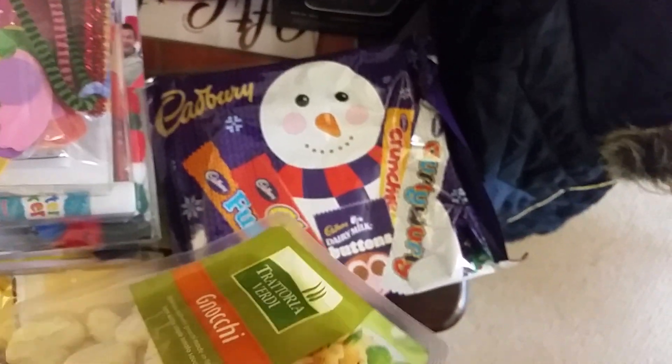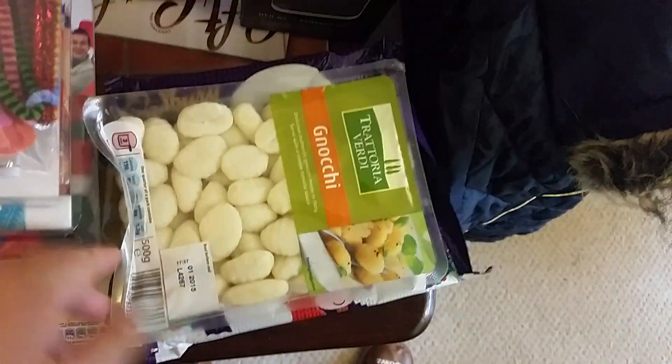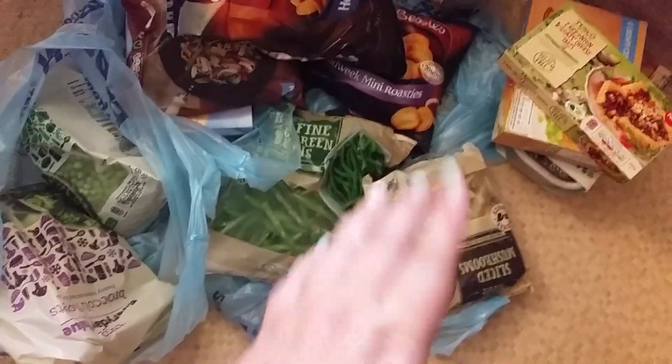And then we've got some Noki, two selection boxes, and one of these Jack Daniel's gift set thingies. I have so much shopping I've had to leave my frozen stuff on the floor.